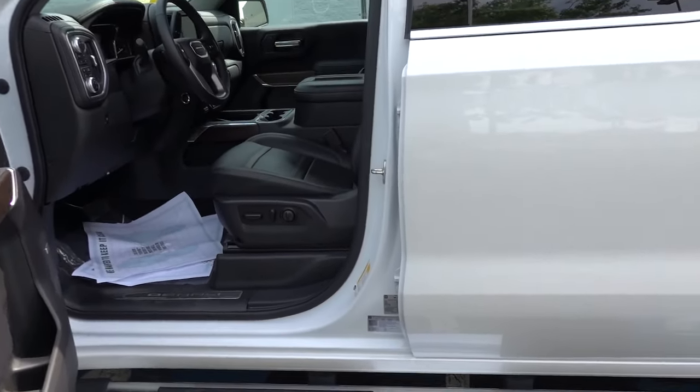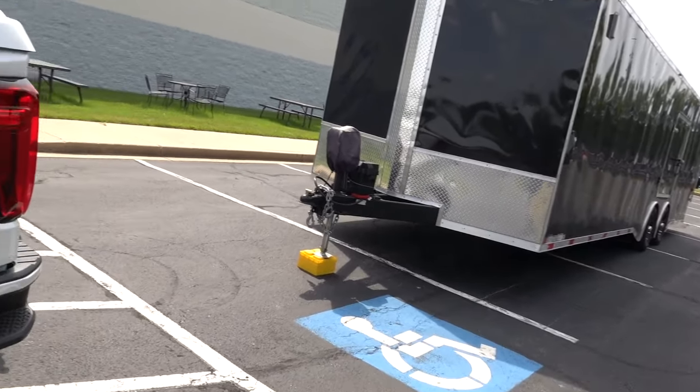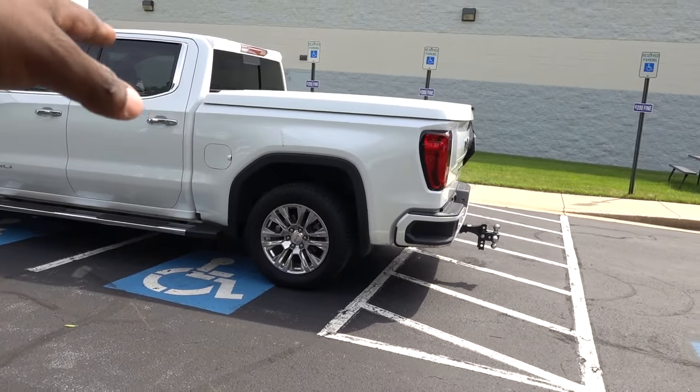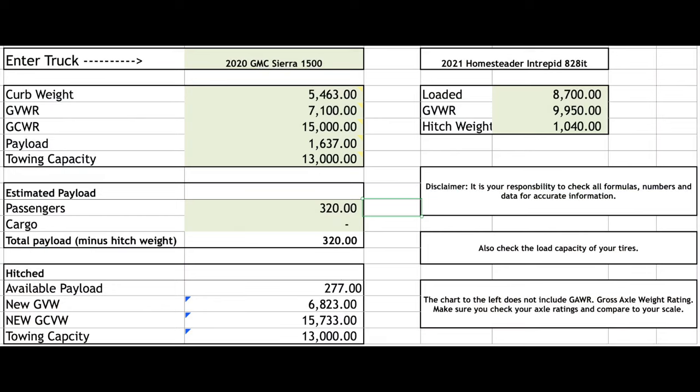And of course that's just their recommendation, but by all means you want to stay within your payload capacity. With me inside this truck with this heavy tonneau cover, we're probably about at the max of what we should do. Personally, I would definitely choose a heavy-duty truck for a trailer this size. This is a 28-foot trailer.